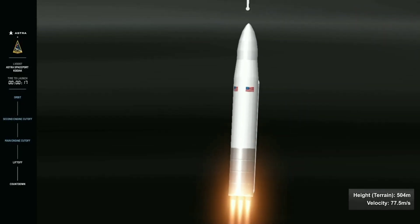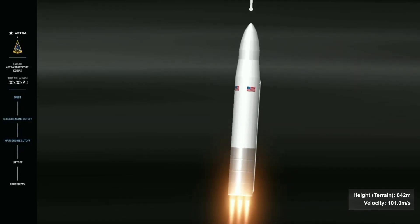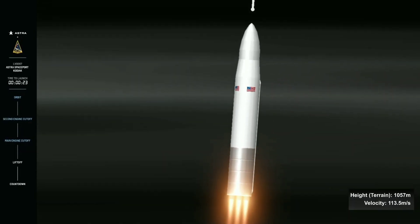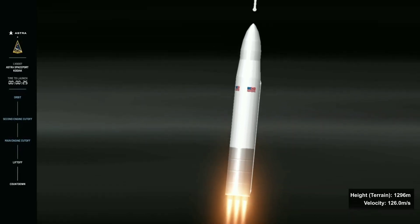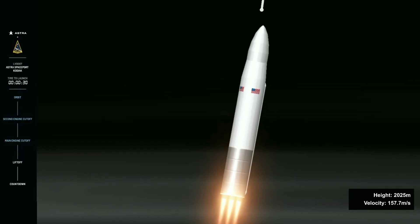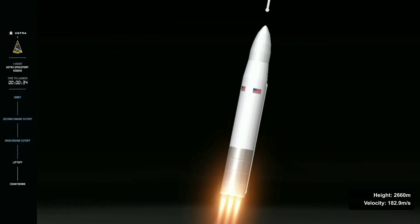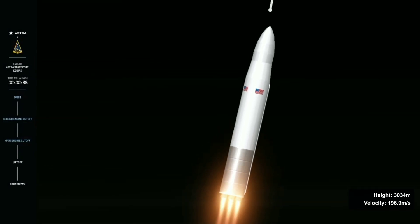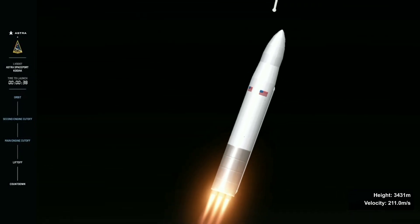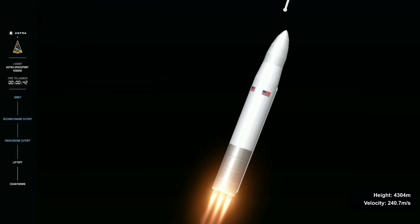Our next objective is Max-Q. On the left side of your screen you'll see the progress of the vehicle through our mission milestones, and you can see velocity and altitude. LV0007 is punching through some clouds over Kodiak. Now looking at onboard views from the rocket, and the vehicle has just started pitching downrange.